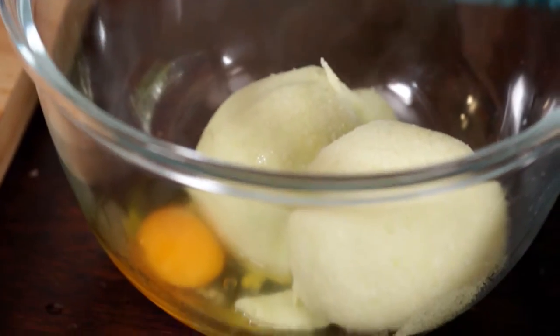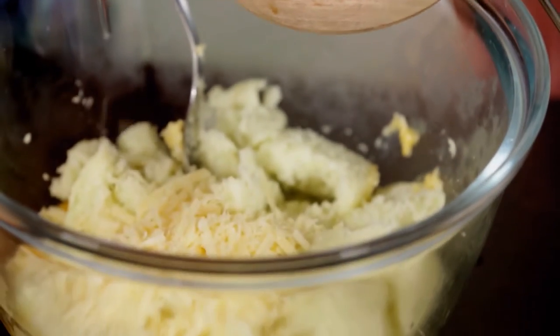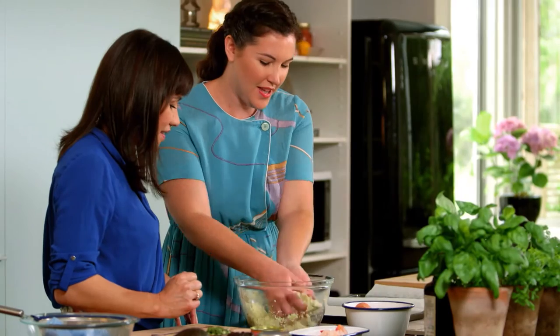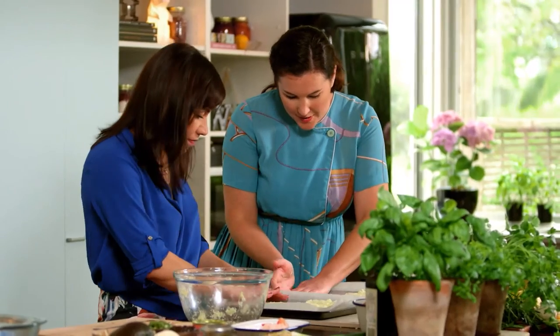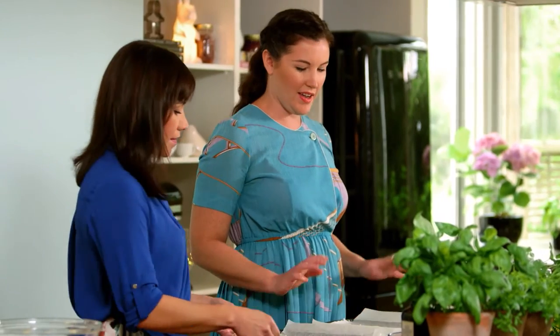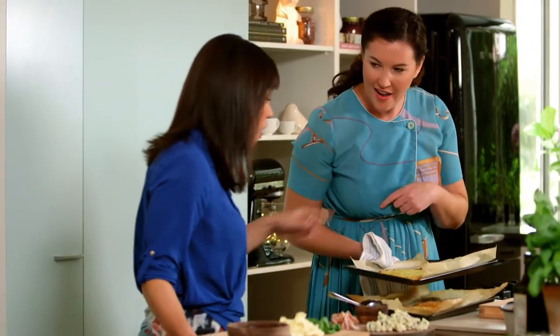One egg. And the other thing we're going to add is some parmesan cheese — a couple of decent handfuls in there. Salt and pepper. I'm going to give that a big stir. So if we divide this into four, we're just going to push them down and tidy up the sides so we've got a nice round mini pizza. We can pop these in the oven — I reckon they're going to need about 20 minutes to crisp up, and then we'll pull them out and put our toppings on.